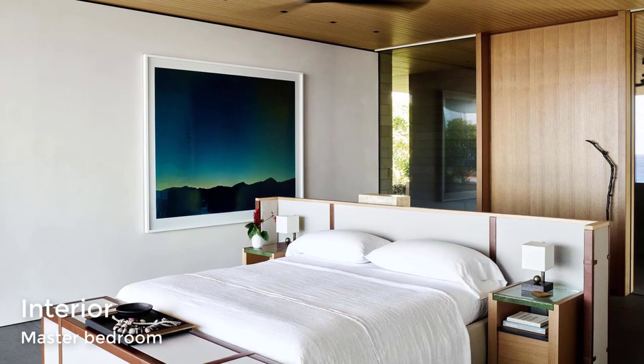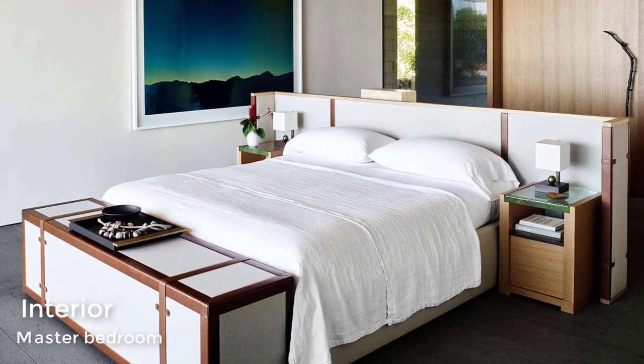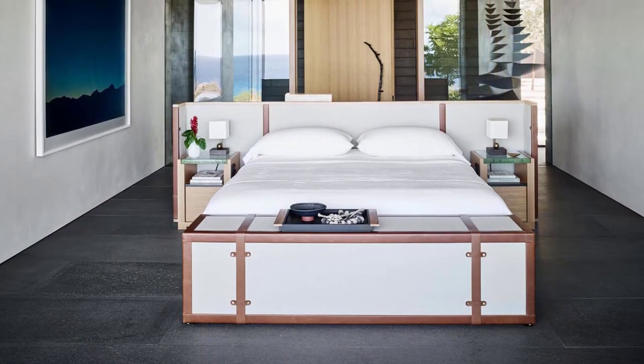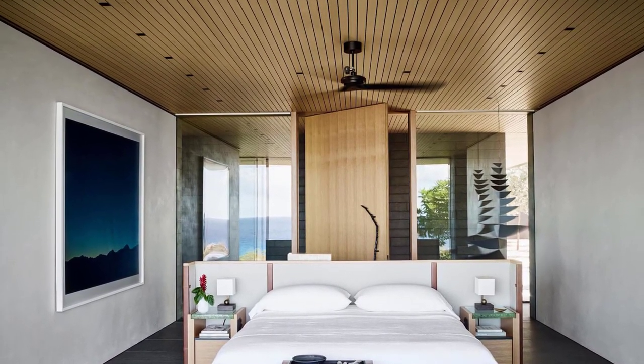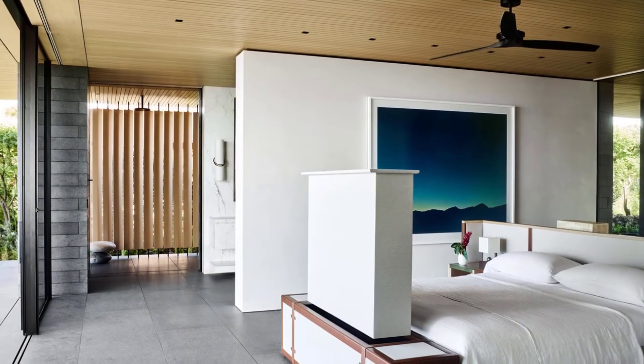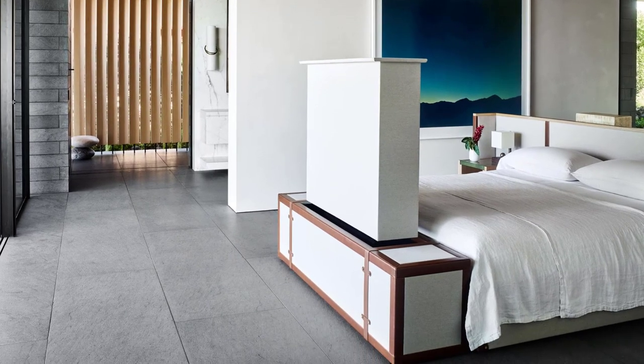In the master bedroom, the bed frame has been centrally positioned in the room to take advantage of the views. There's also a hidden television at the end of the bed, and behind the headboard there's a desk.